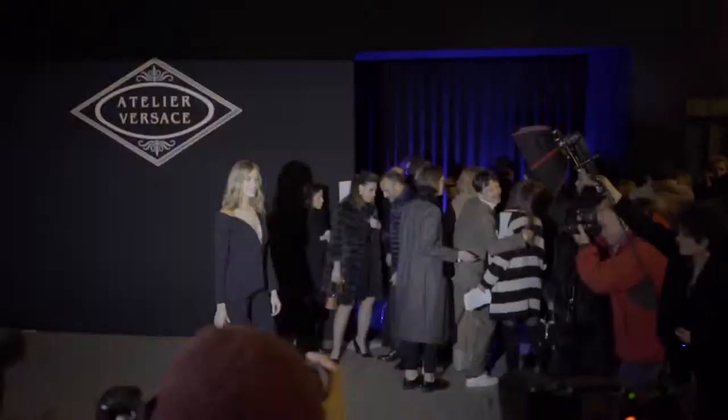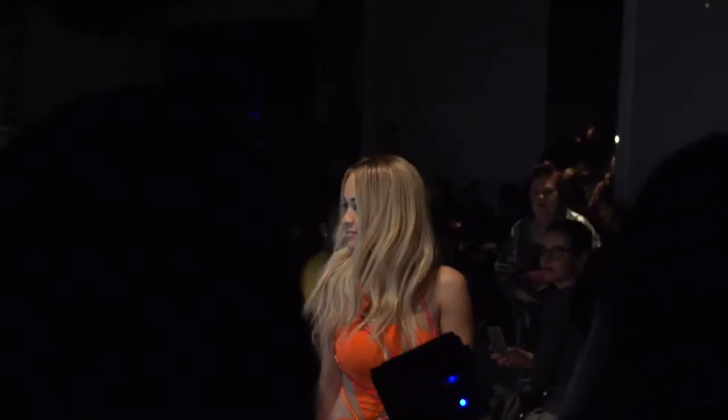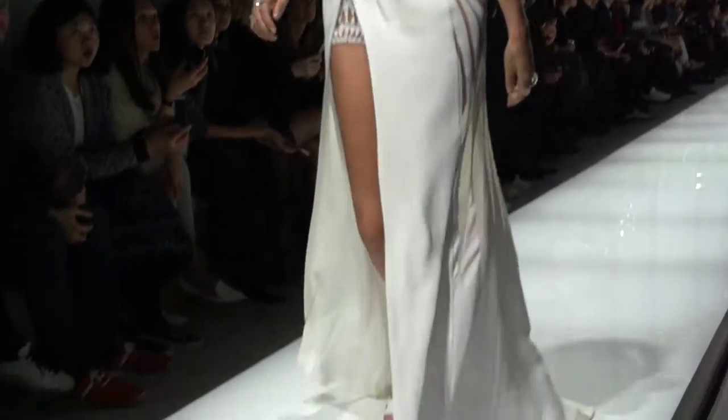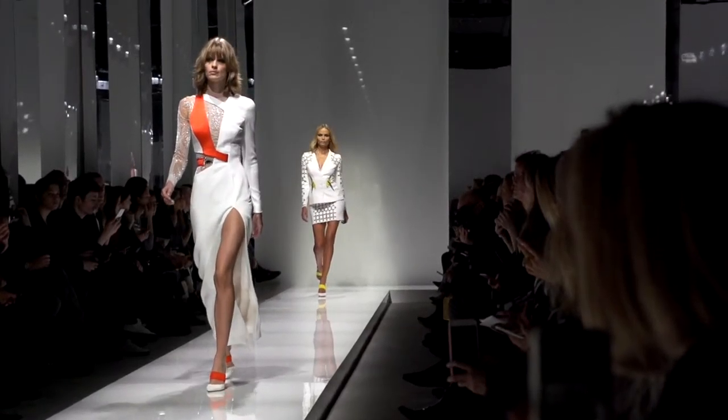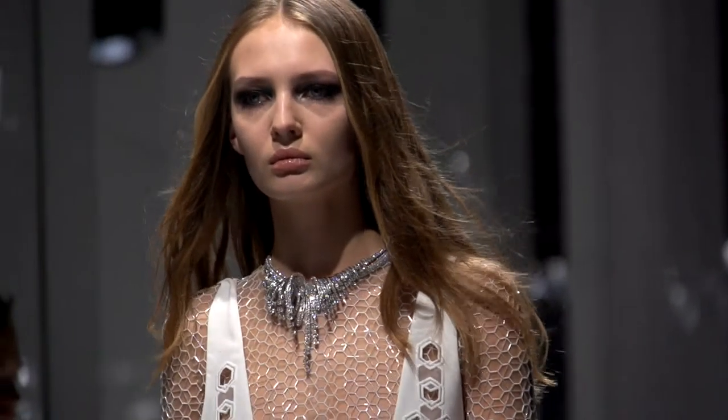Atelier Versace started Paris Fashion Week. It was a very exciting show with lots of energy. The set was white and silver with lots of mirrors, which served as a prelude to what the collection would be.